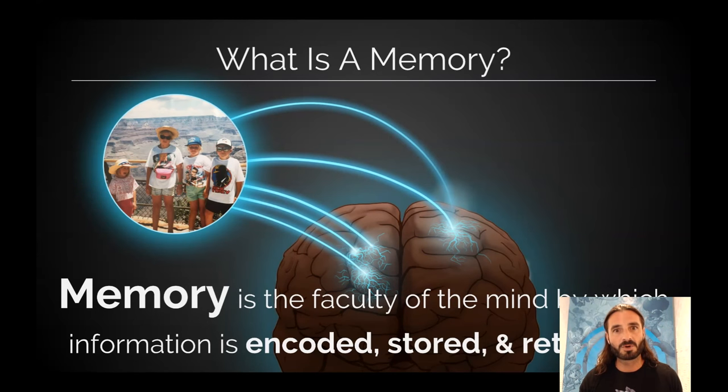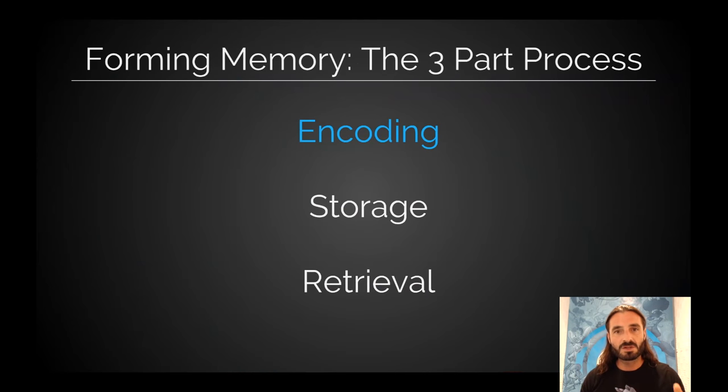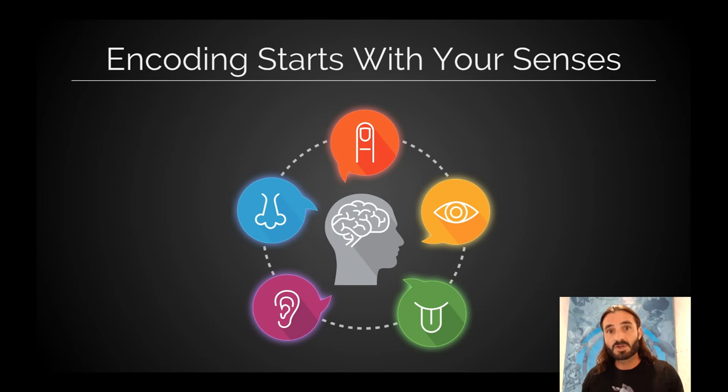First, understand what memory is really all about. Memory is a process from how you encode information, to how you store it in your brain, to how you retrieve it back out later. And at every one of these three steps, there are evidence-based ways where we can improve how we're going about it. Starting with encoding — this is all about your senses: your eyes, your ears, taste, touch. In education, we're mostly using our eyes and our ears, so that's what we'll focus on here.